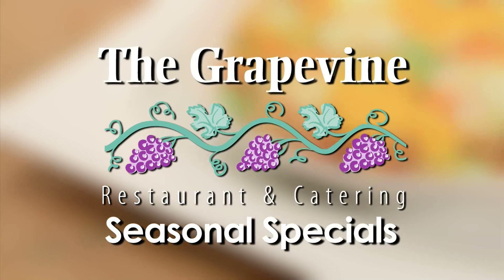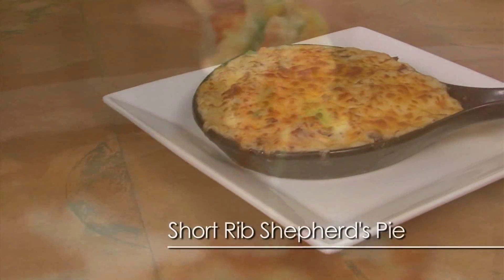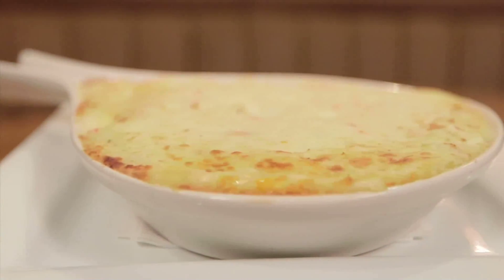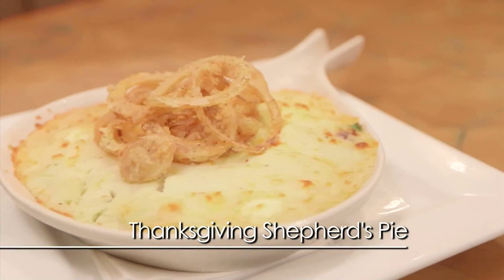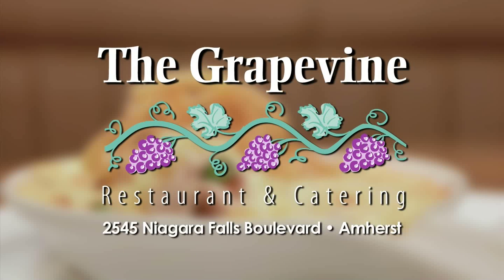This is Tom Payne to introduce my modern twist on Shepherd's Pie. Try my Buffalo Shepherd's Pie, Southwest Shepherd's Pie, Short Rib Shepherd's Pie, and Lobster Shepherd's Pie with corn, mashed potatoes, and chunks of New England lobster. Or try my favorite — Thanksgiving Shepherd's Pie: roast turkey, stuffing, green beans, mashed potatoes, and cranberries. Are you kidding me? All for a limited time at the Grapevine, 2545 Niagara Falls Boulevard in Amherst.